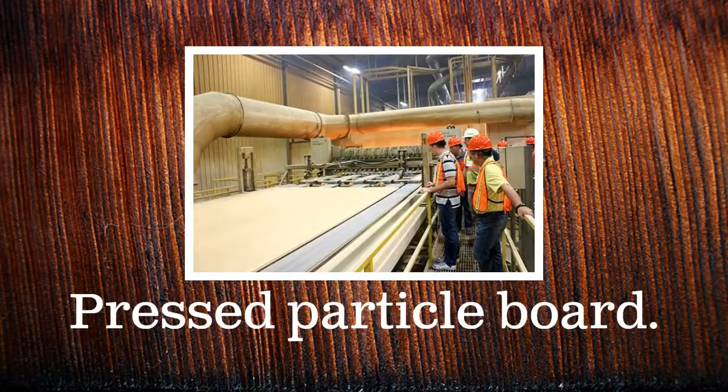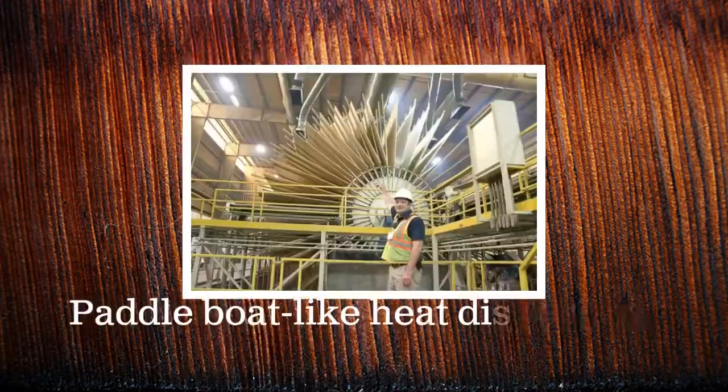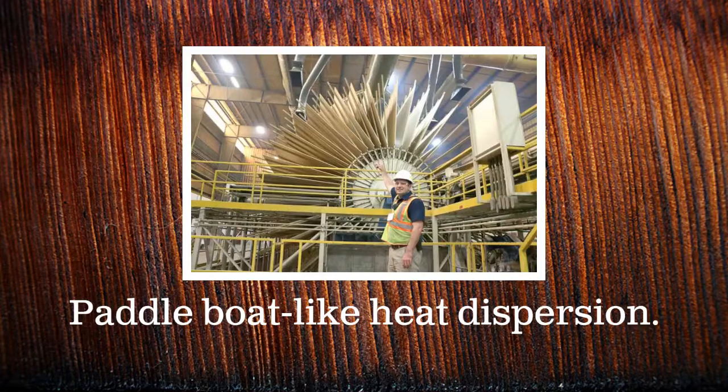The raw board is then pressed and heated in order to permanently bind the material. Next, the board travels through a paddle boat-like cooling wheel.